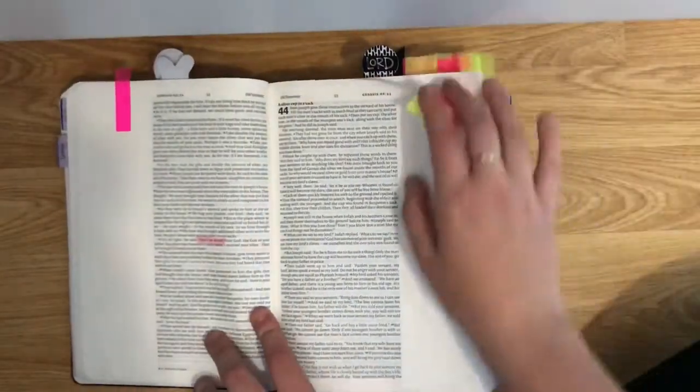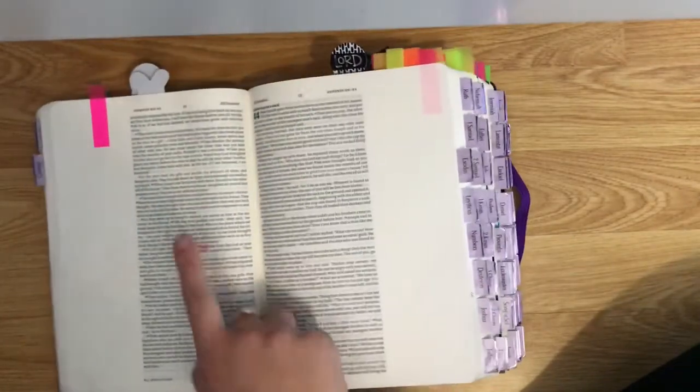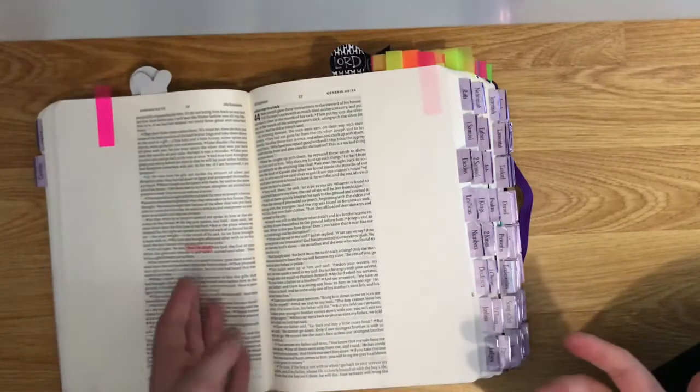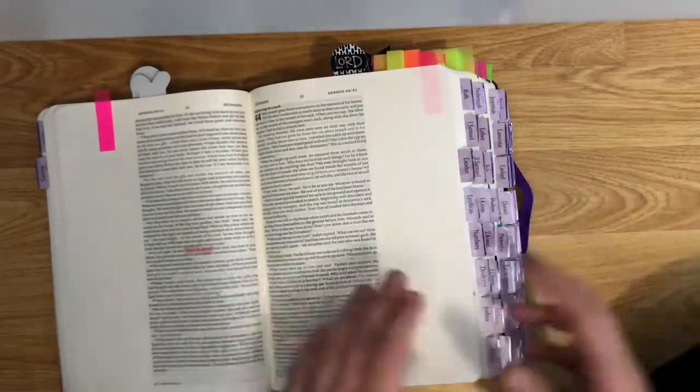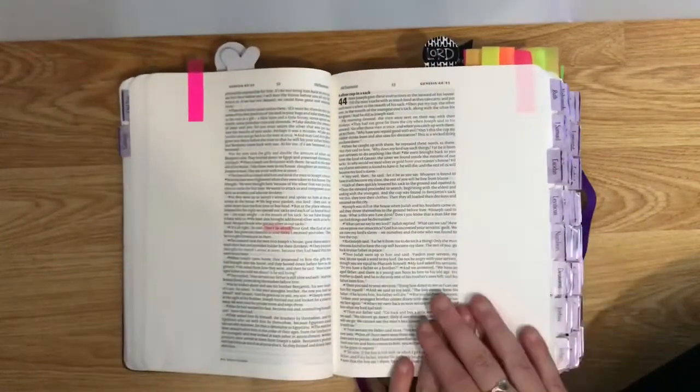I have all of these tabs at the top. The pink ones mean 'do not be afraid,' so all of these tabs are Bible verses that say 'do not be afraid' or 'do not fear' — to remind me that I don't have to be afraid because I have God with me.